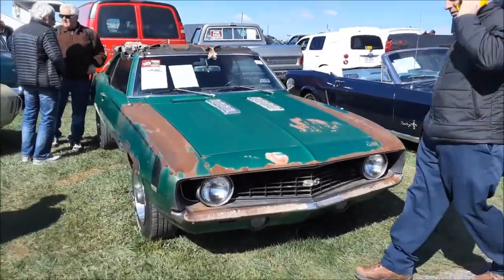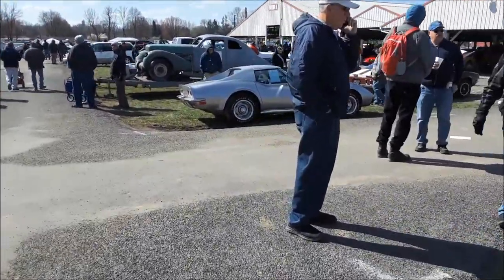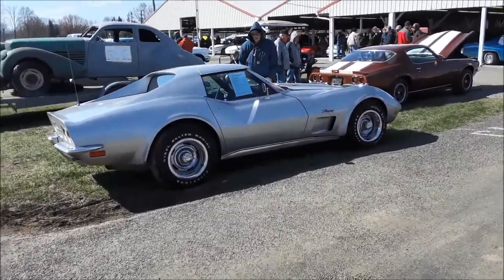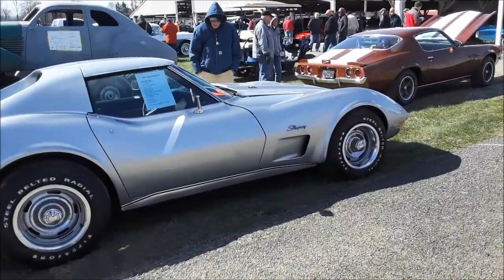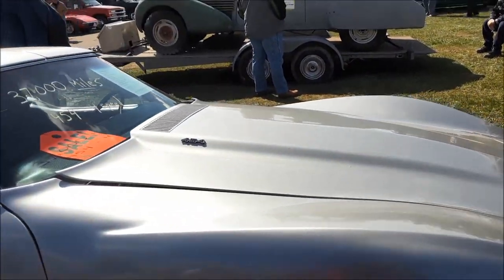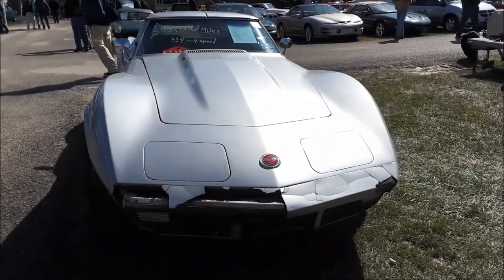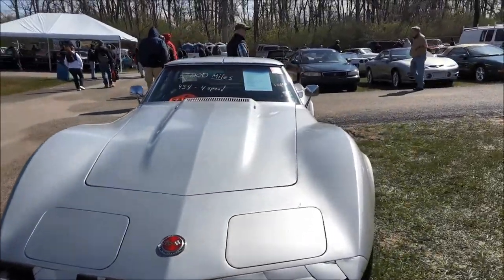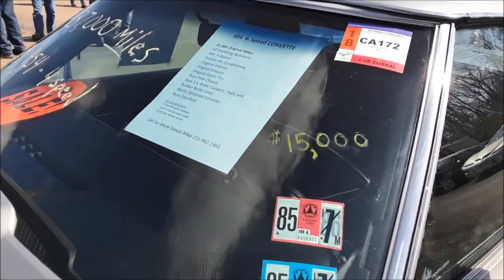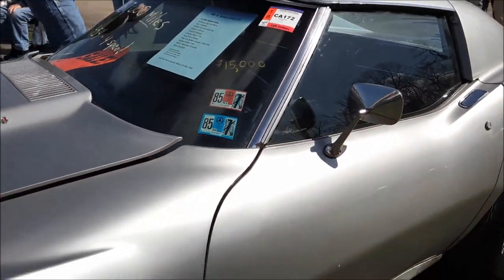One-owner '69 Camaro. Looks like about a '68 Corvette — we'll get to it, don't worry. This is a 454 four-speed, 37,000 on the clock. Wow. That's probably more age than being hit because I don't see any cracks in the glass. They don't even have a price — ah, $15,000. Actually, that's not bad. That is not bad.